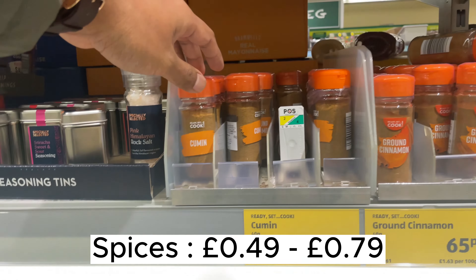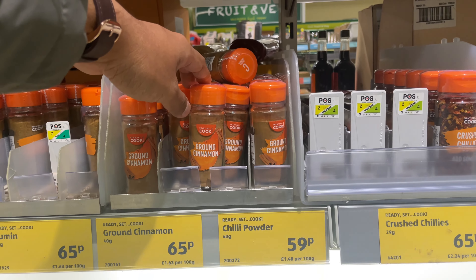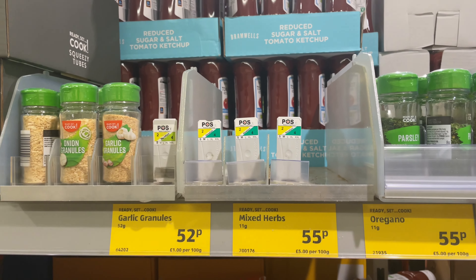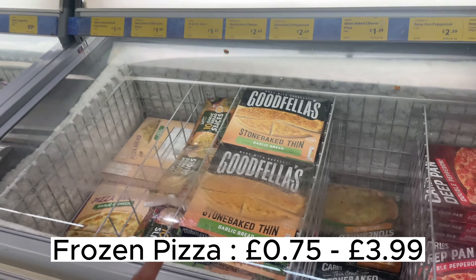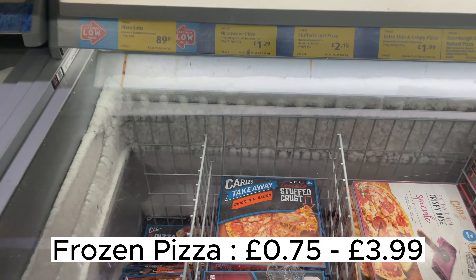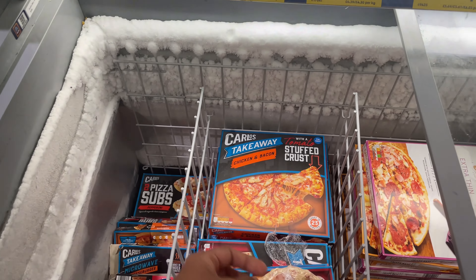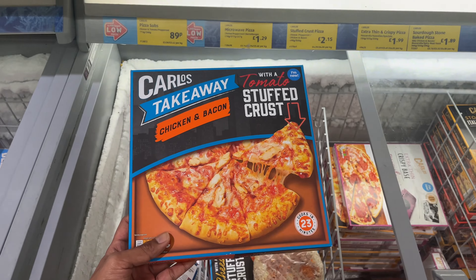You can also find spices — cumin, ground cinnamon, chili powder — and parsley mixed herbs for 55p. I think these are good. There are more frozen pizzas with every kind of topping: vegetarian and non-vegetarian. I think I'll get one — this one looks good.